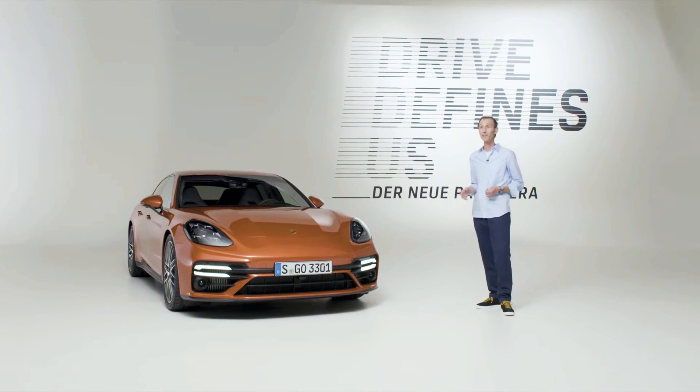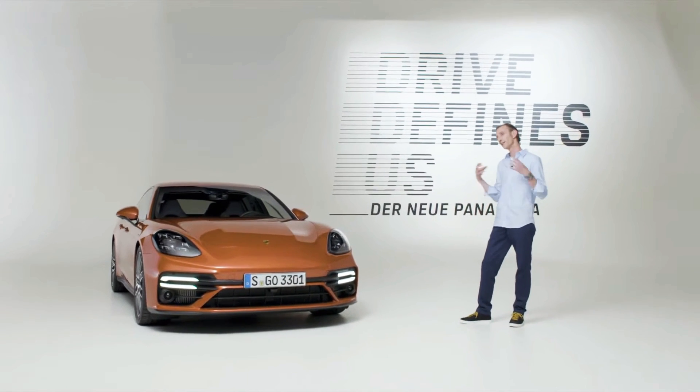We have sharpened the product identity of the new Panamera with some very specific design measures. These include a new front end, new colors, new wheels, and a new taillight module.